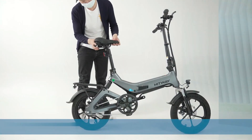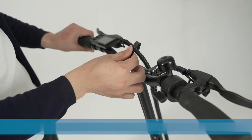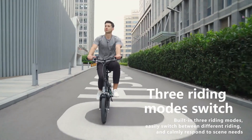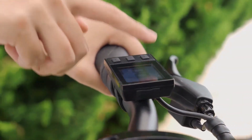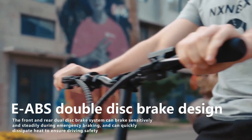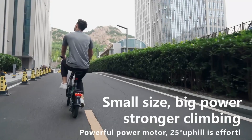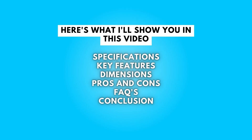The seat and handlebar are adjustable so they can be customized to fit each rider's needs. There are three riding modes to choose from, ensuring that everyone can find the perfect ride for them. With its powerful motor and dual disc brakes, the Hitway BK2 electric bike can handle even the steepest hills.